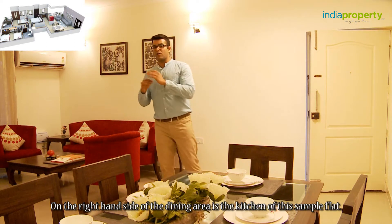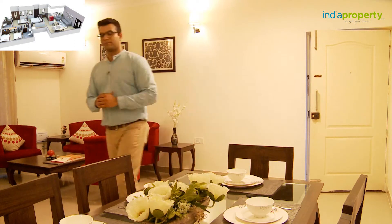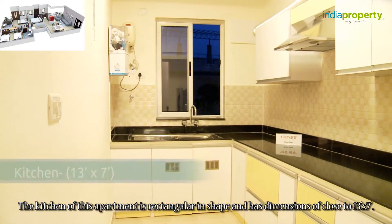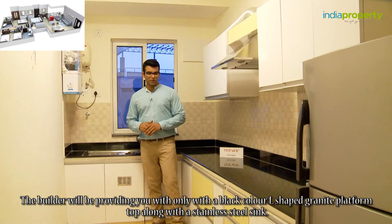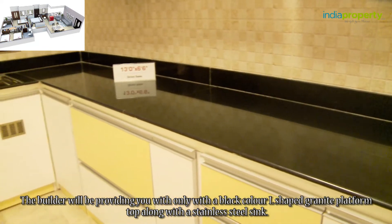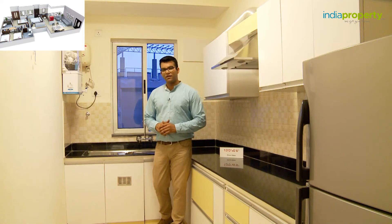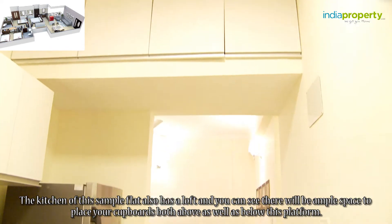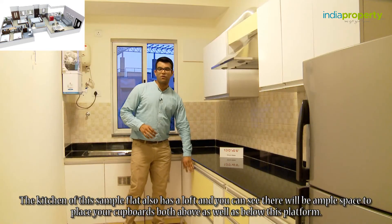On the right hand side of the dining area is the kitchen of this sample flat. The kitchen is rectangular in shape and has dimensions of close to 13 feet by 7 feet. The builder will be providing only a black color L-shaped granite platform top along with a stainless steel sink. There will also be provision for the gas pipeline. The kitchen also has a loft and there will be ample space to place cupboards both above as well as below the platform.